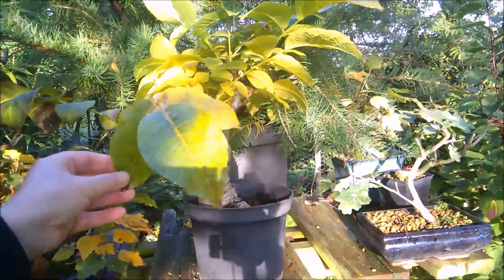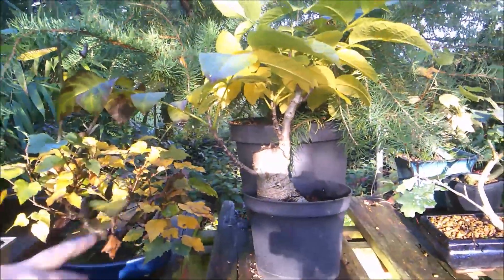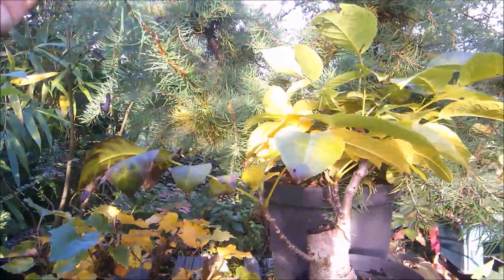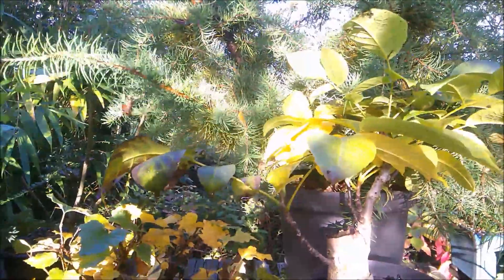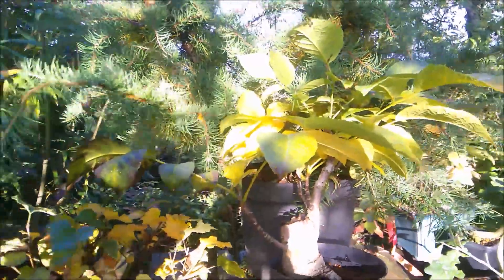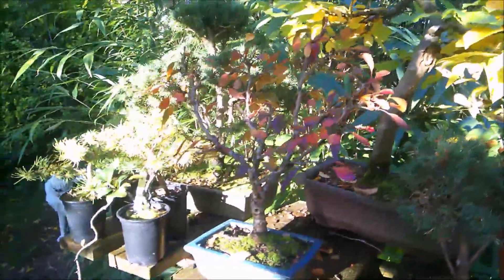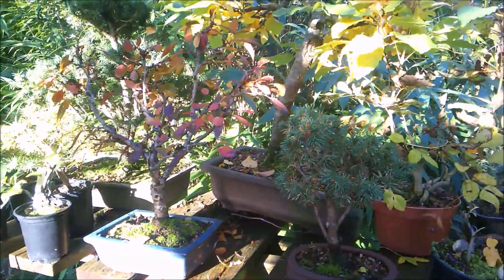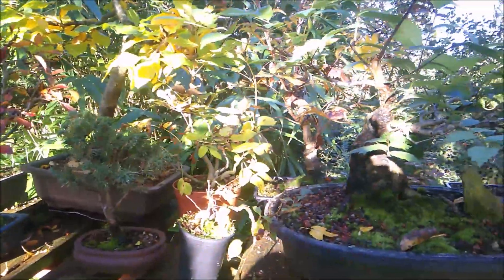The walnut here is beginning to turn to its gorgeous yellow, as is the birch. The larch is beginning to show a few yellow needles, but not quite ready to give up and go into downtime yet. And another cherry here with plenty of reds and oranges — still lots more colour to come.